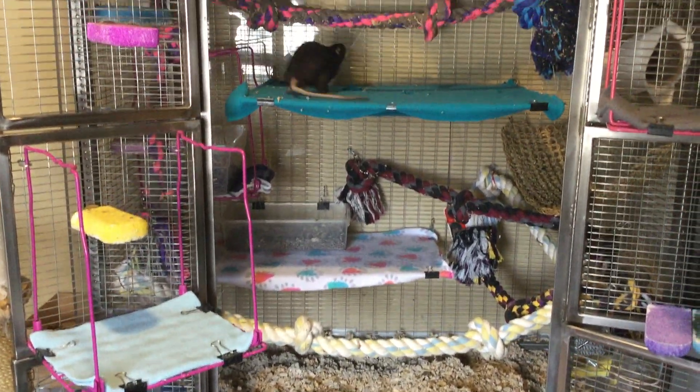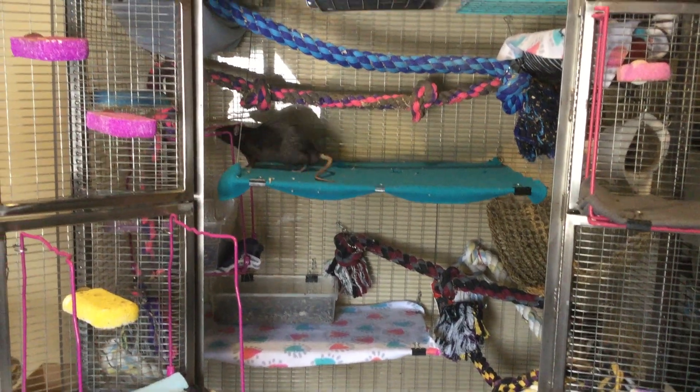I have a tour of my rat cage. There's Mocha.